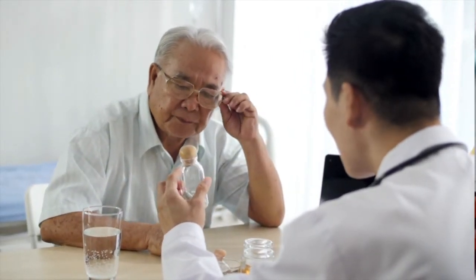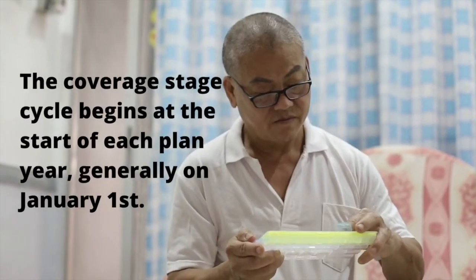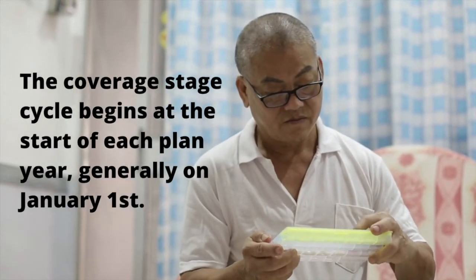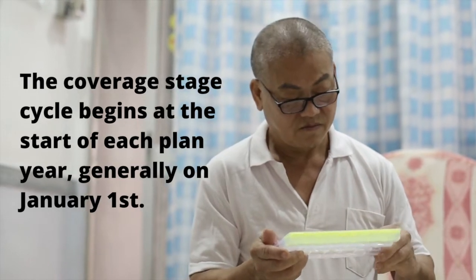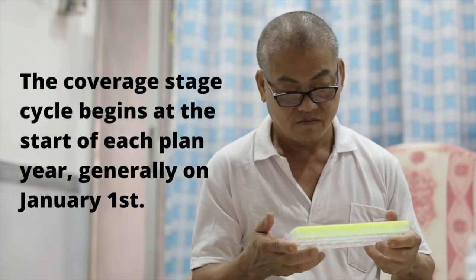People who take a lot of medications, or expensive ones, may find themselves in the coverage gap — the Part D Donut Hole — and the Catastrophic Stage. The coverage stage cycle begins again at the start of each plan year, generally on January 1st.